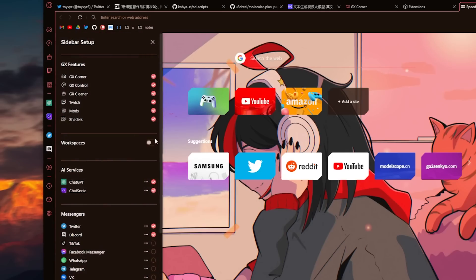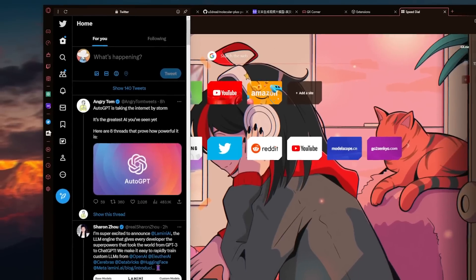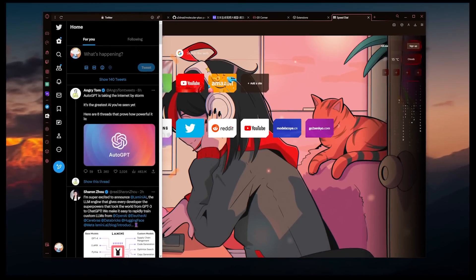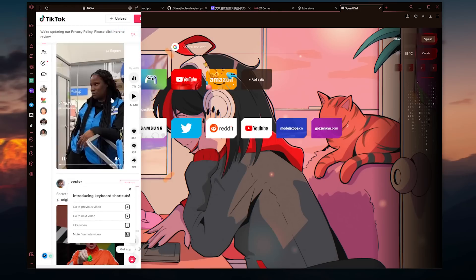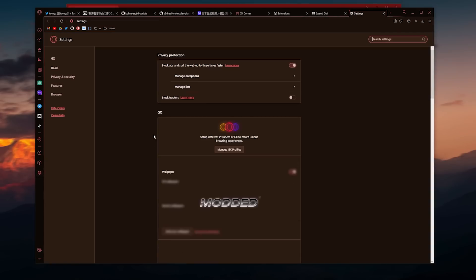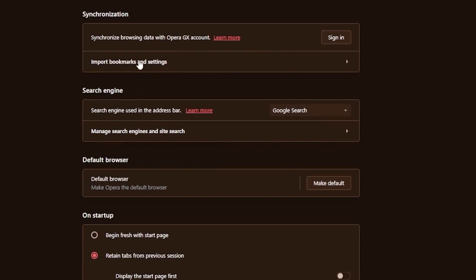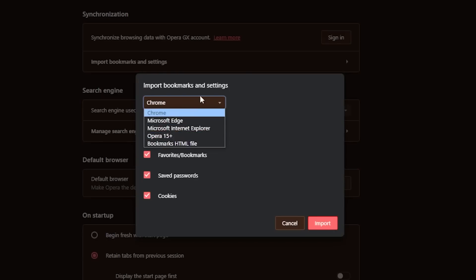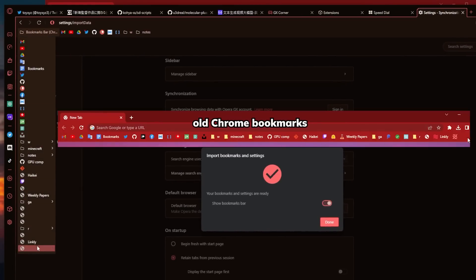Additionally, Opera GX has a customizable sidebar so you can add Twitter there to fill your daily needs of tech updates and braindead comments in just a simple click. Other apps like Discord, Spotify, or even TikTok can all be embedded in Opera GX — literally an all-in-one browser. You don't even need to worry about converting either, since Opera GX has an import tool that allows you to quickly import all your settings from your previous browser, including browsing history, bookmarks, and cookies — you are 100% keeping them all.